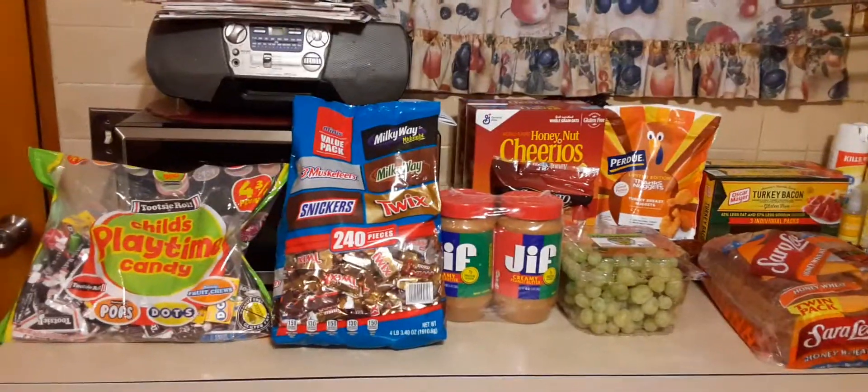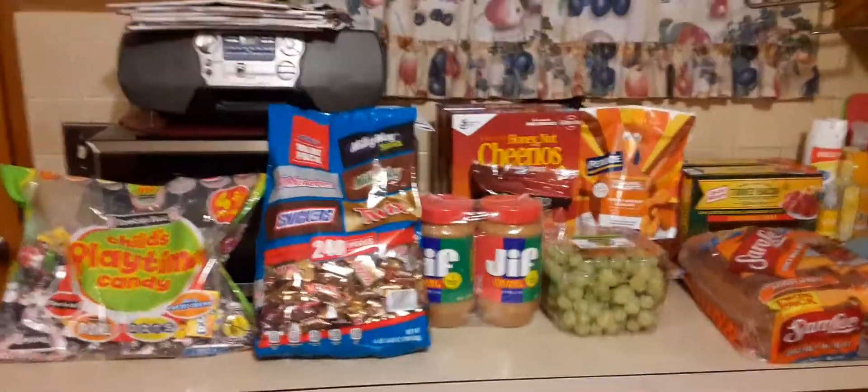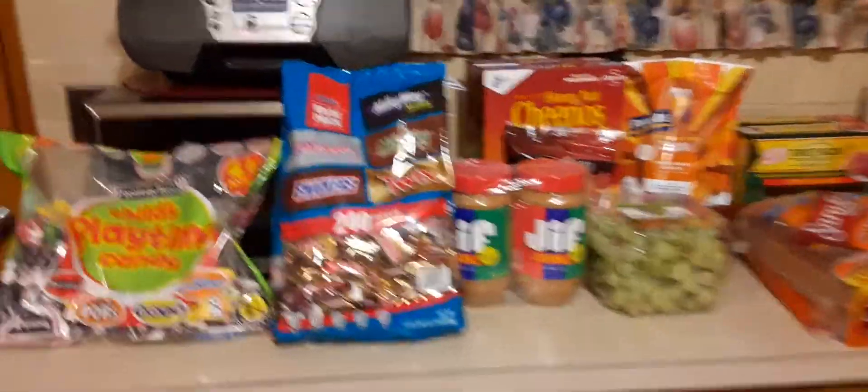Hi, this is Dee Dee from Macon and McGee. Welcome back to my channel. In today's video, I have a Sam's Club haul for you. Let's get started.